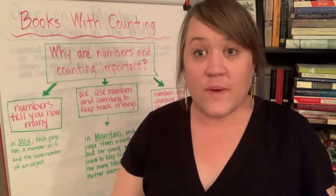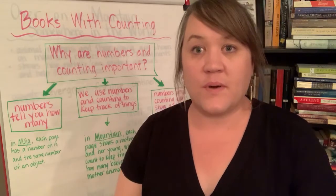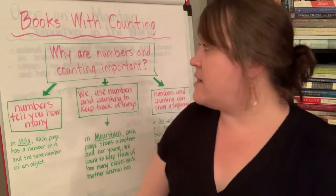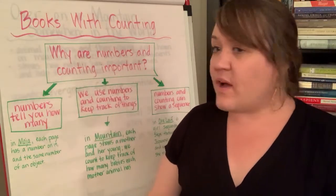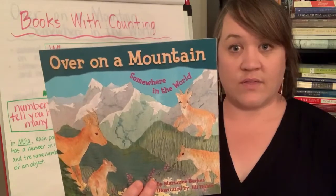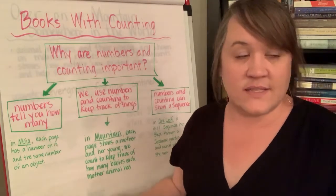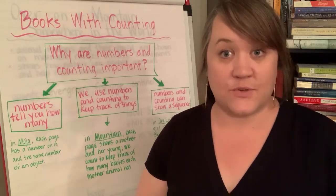Hi friends. We are at the end of our week, which means we are almost done talking about books with counting. We're going to read one last book today. We have been thinking about the question this week of why are numbers and counting important. With our first book, 'Over on a Mountain Somewhere in the World,' we learned that we use numbers and counting to keep track of things — in this case, the mothers and the number of babies each one had.